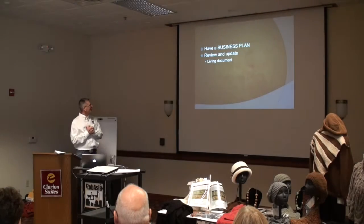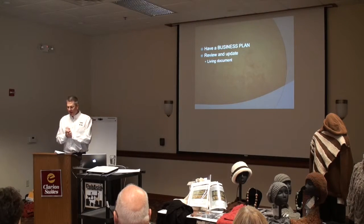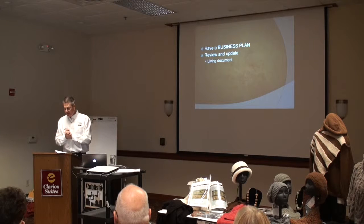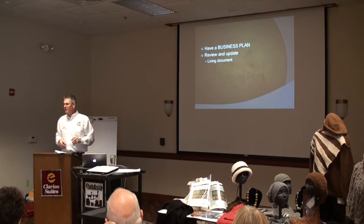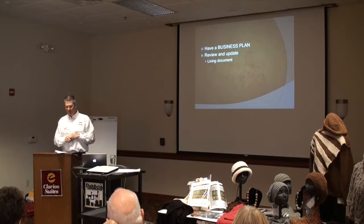You're going to hear this multiple times, but have a business plan. To be honest, we kind of had it rolling around in our head when we first started in alpacas and really didn't have it down on paper for a few years.